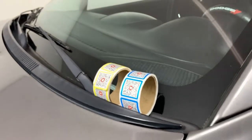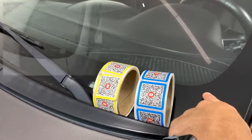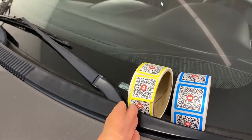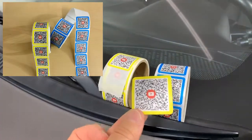What we've done here at our dealership is every time we merchandise a car, we apply one of these QR code stickers to the windshield. We've got a blue QR code for new and a yellow QR code for used. These stickers are designed to be applied to the windshield on a temporary basis.